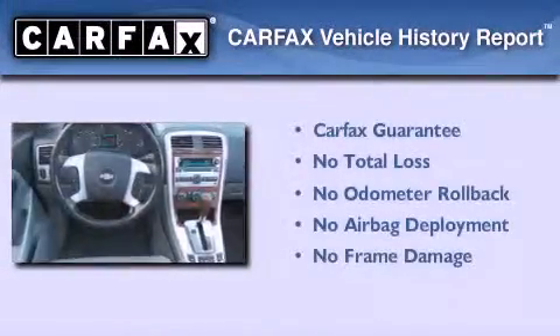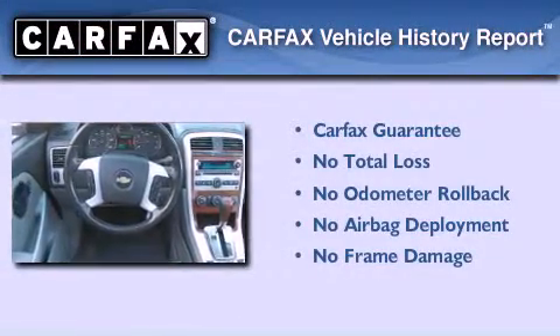Not to mention that this Chevrolet qualifies for the Carfax buyback guarantee.